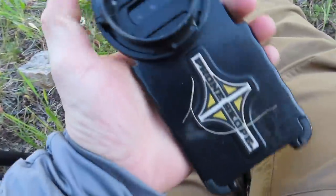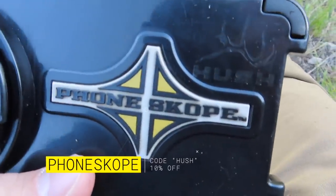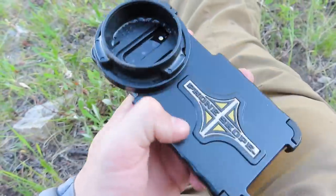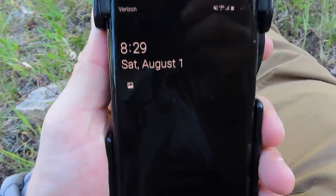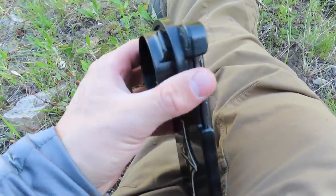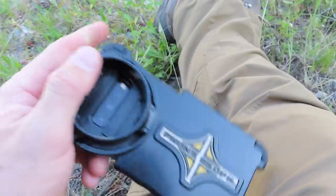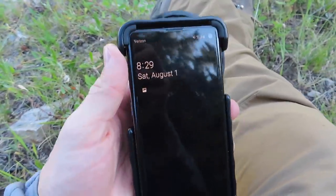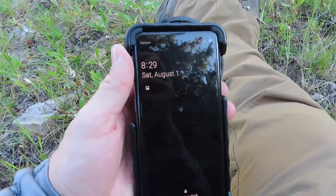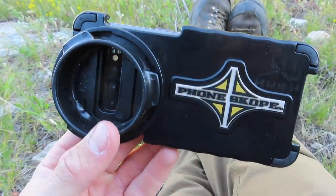The next very important piece of equipment is the phone scope. I've got the custom Hush case — I run an Android, yes, don't make fun of me. I always thought Android got the best video, but now phones are so dang good I'd say it's pretty much sixes, maybe Android still a little better. But that's what I've been rocking, and that's what we get all of the footage with — all the deer footage I got today was with the phone scope.